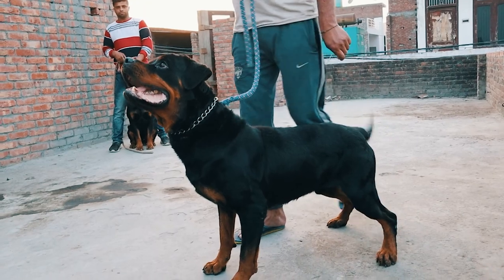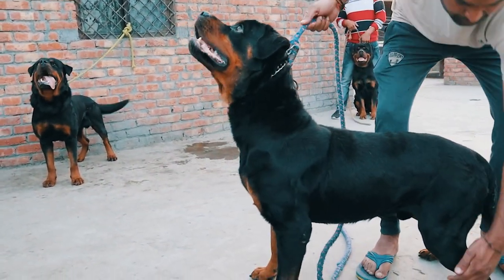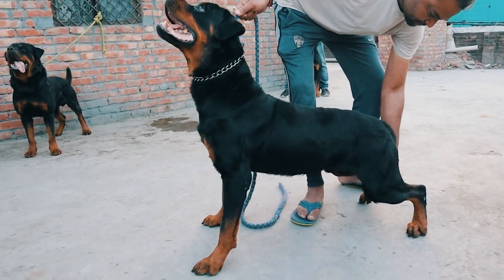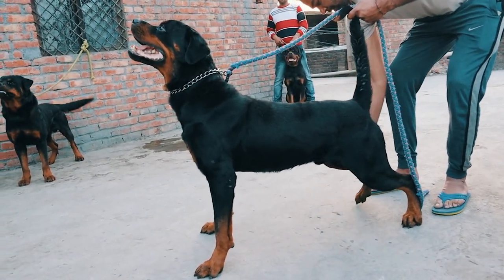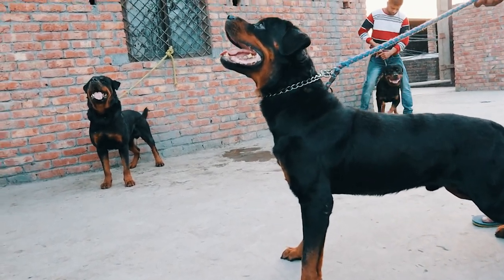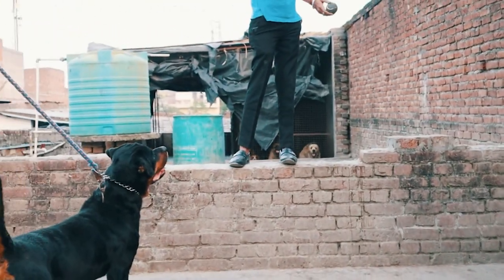I was too scared of them, but my brother has trained them well. He gave them one ball and they focused on it. He has shown them in dog shows. He has a whole body structure on them. He has many other dog breeds, but mostly he has champion dogs.